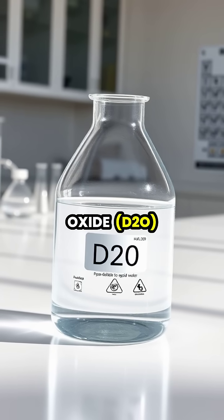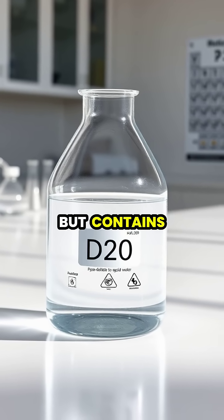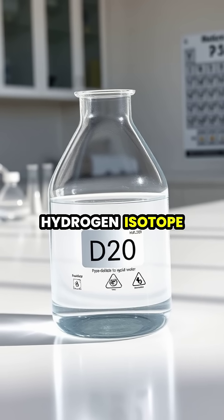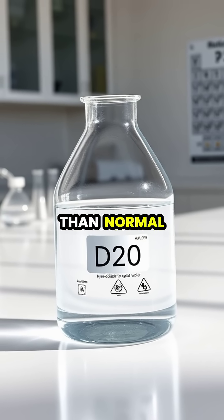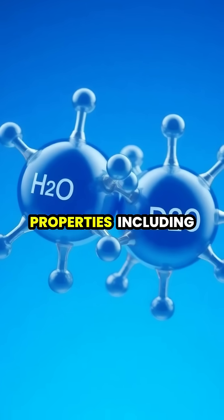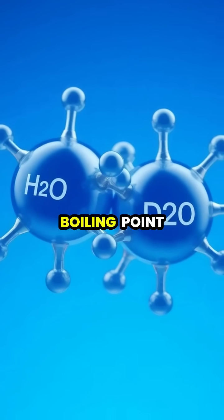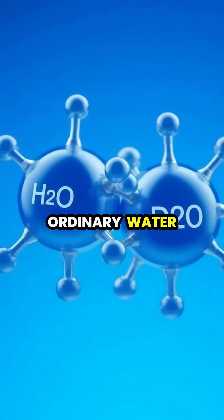Heavy water, or deuterium oxide (D2O), looks and tastes like regular water, but contains deuterium, a hydrogen isotope with an extra neutron, making it about 10% heavier than normal water. This subtle atomic difference gives heavy water unique properties, including a higher boiling point, freezing point, and density compared to ordinary water.